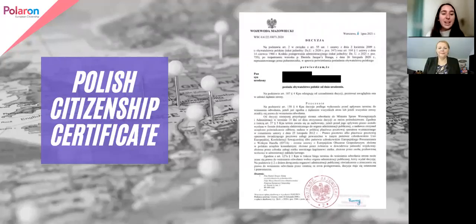Hello and welcome. Today we're discussing some official Polish documents with Eva Hussain, Polaran's Director and Founder. Eva, what can you tell us about the Polish Citizenship Certificate on screen?